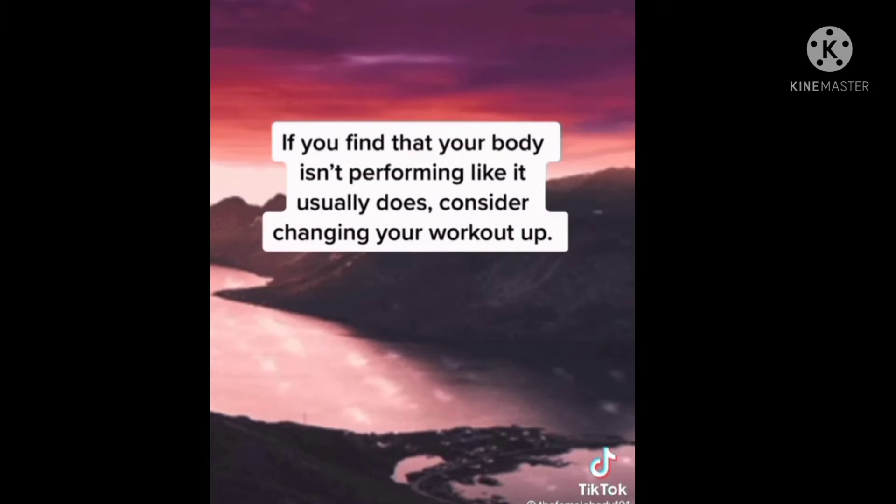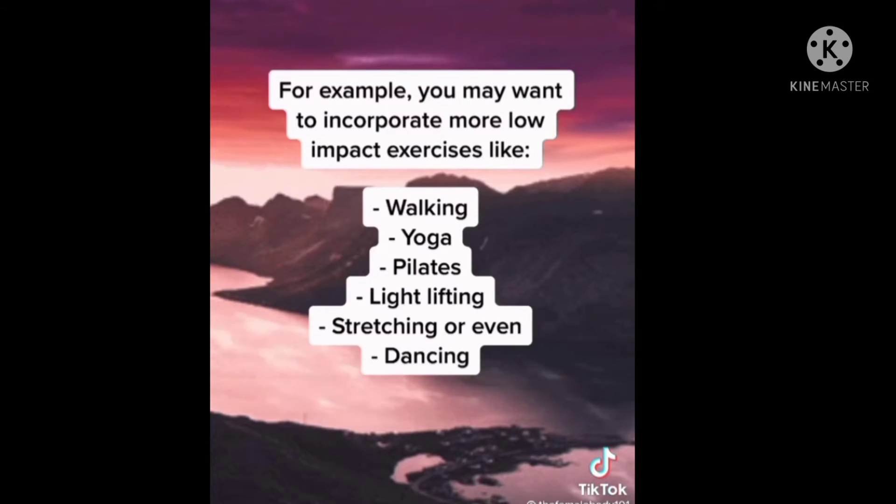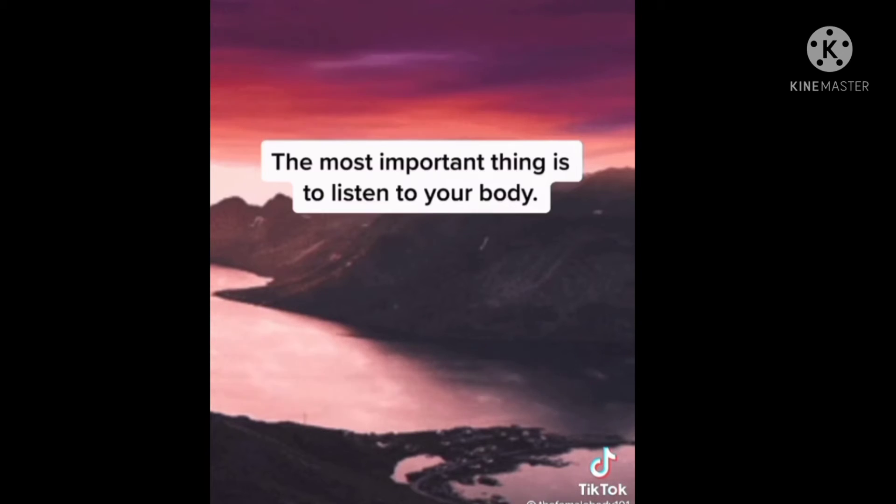If you find that your body isn't performing like it usually does, consider changing your workout up. For example, you may want to incorporate more low-impact exercises like walking, yoga, pilates, light lifting, stretching or even dancing. The most important thing is to listen to your body.